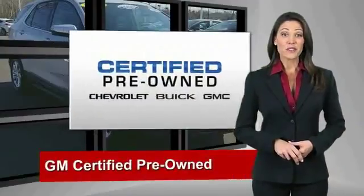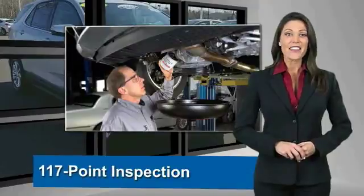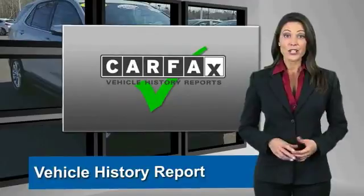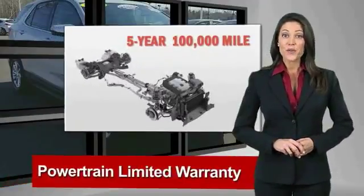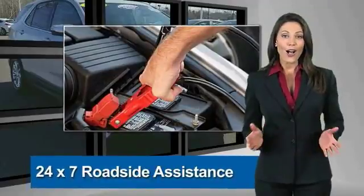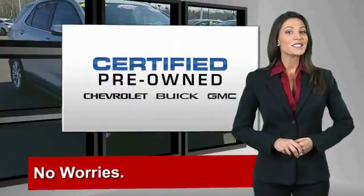A GM-certified used vehicle can deliver more satisfaction and certainty than any ordinary used vehicle. With our 117-point inspection, two great GM warranties, free vehicle history report and more, you can expect it all from a GM-certified used vehicle. GM-certified means no worries.